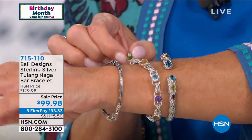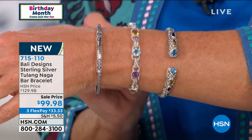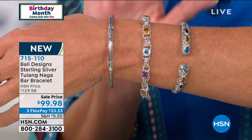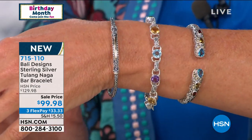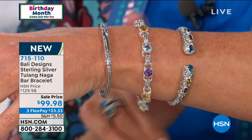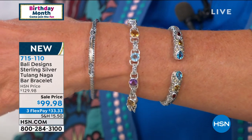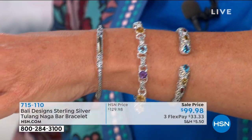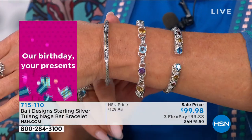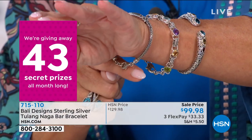My dream come true in the Bali world of bracelets is right here tonight. Let's start with the Tulang bracelet — this is brand new today. We're offering this today for $99.98. Please keep in mind, not only handcrafted, this is all precious 18-karat gold and sterling silver. We have three sizes: small, average, and large. You'll notice a nice, large, oversized lobster claw clasp. I normally wear about a six and three-quarter inch bracelet — wearing this in the small and it fits like it was custom made for me.